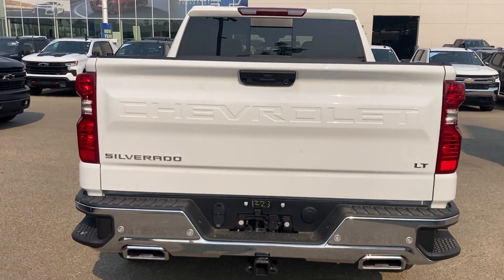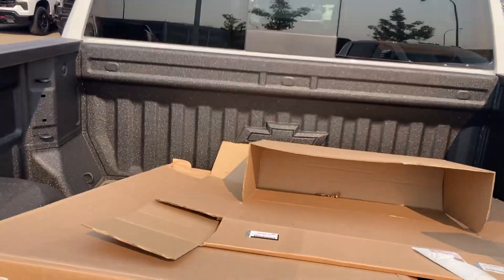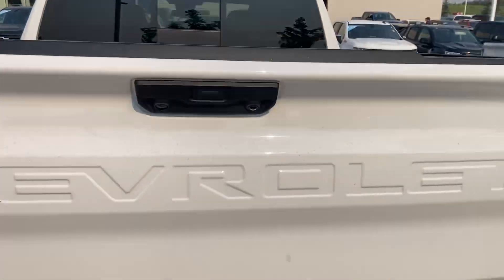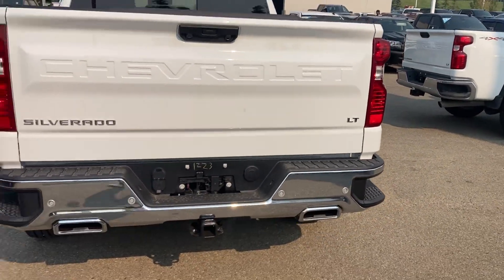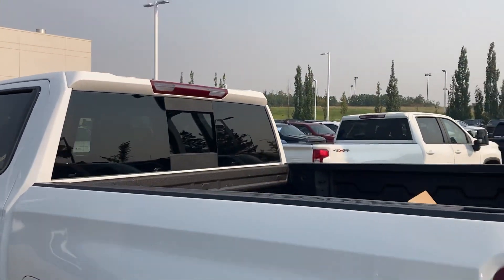Up front and rear park sensors, backup camera of course, dual exhaust, and all-weather mats were installed — there's some cardboard in the back from those that I'll remove. Also has the trailer package and power sliding rear window.